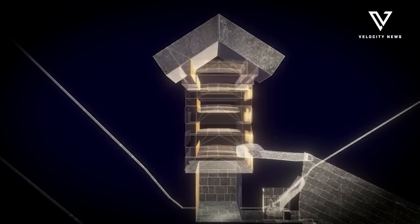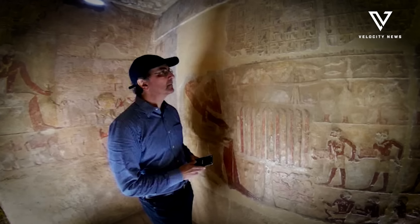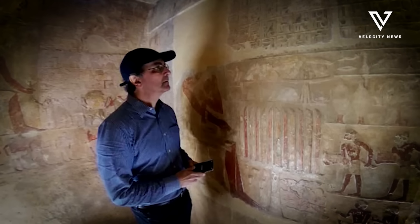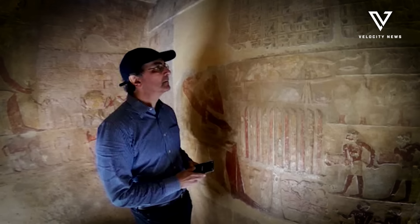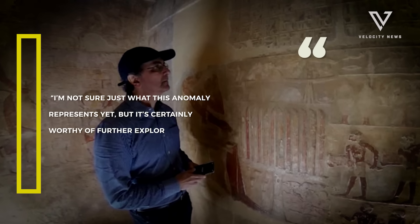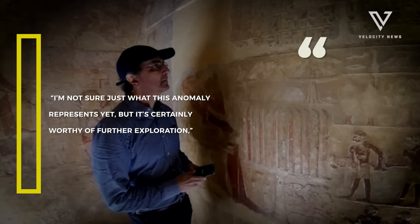Harvard Egyptologist Peter de Manuelian notes that while L-shaped offering chapels exist at Giza, they're typically found above ground. 'I'm not sure just what this anomaly represents yet, but it's certainly worthy of further exploration,' he explains, highlighting the unusual nature of this subterranean finding.